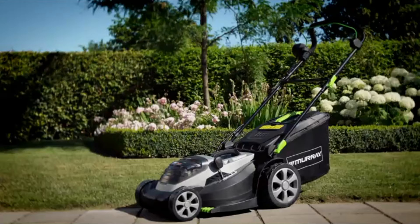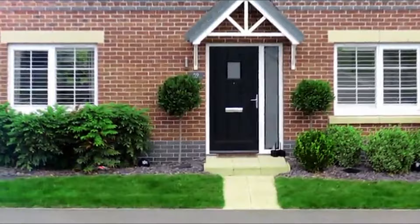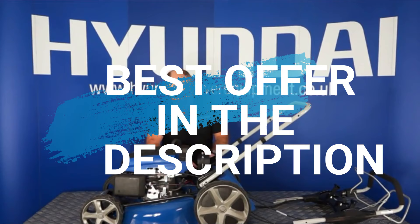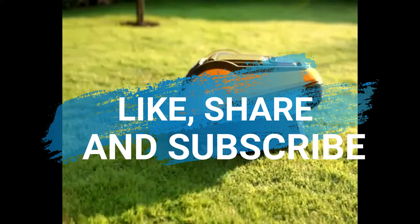So, those are the best five lawnmowers to buy right now. As promised, I have crucial information on how to get the best offer — head to the description, click on the link and it will direct you to the best offer right now. If you love this video, don't forget to subscribe, share with a friend and hit that like button. Thanks for watching.